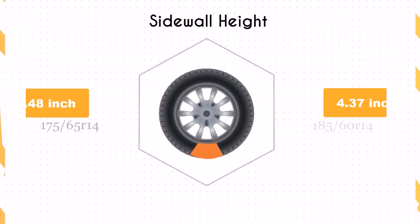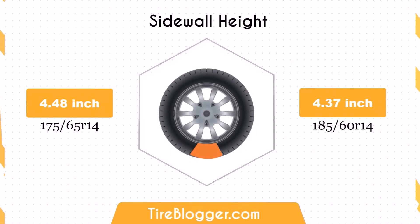The sidewall height of the 185/60R14 is 0.11 inches shorter than that of the 175/65R14. A shorter sidewall can improve handling and stability on paved roads, but may offer less shock absorption compared to a taller sidewall.